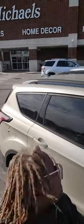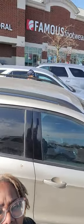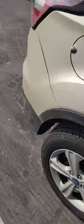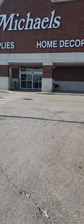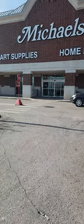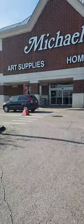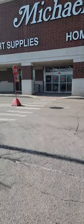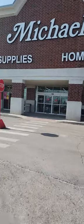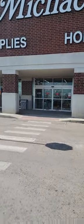We are here at Michael's, me and my hubby. We are here to see what we can find for the $10 box. We had to go way out of our way today — we went to one Michael's and the customer service was so horrible, we decided to come to another one. But I did get two boxes out of the other one, so we're going to go ahead and see what they got.